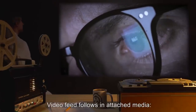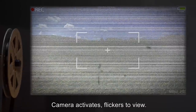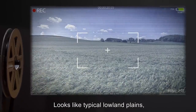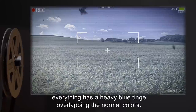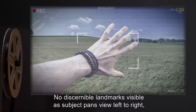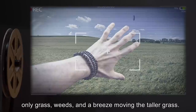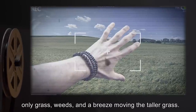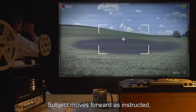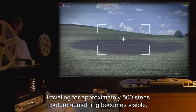No discernible landmarks visible as subject pans view left to right. Only grass, weeds, and a breeze moving the taller grass. No trees. No living beings visible. Subject moves forward as instructed, traveling for approximately 500 steps before something becomes visible. A patch of land up ahead is barren, and grass can be seen dying as subject approaches it. Approximately 300 steps forward, subject is standing before a hole in the ground. The hole has been dug using unknown tools of primitive origin. Pulley system engaged and the camera suffers a light shudder. Subject is instructed to enter the hole and, after mild protesting, agrees to do so.